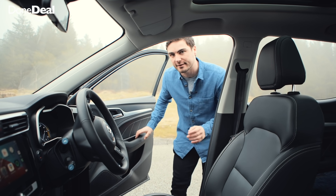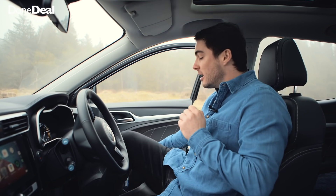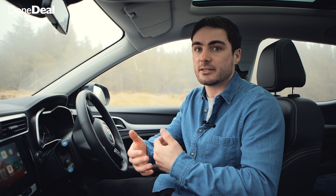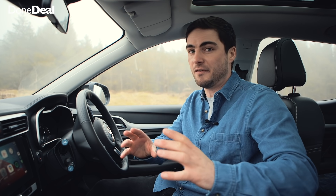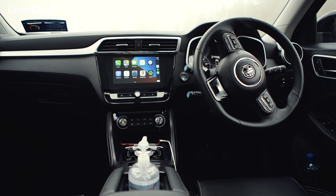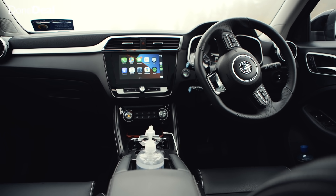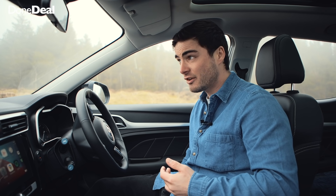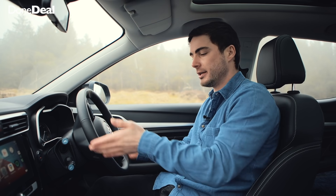MG is now a Chinese brand and I don't have a whole lot of experience with Chinese cars, so when I first sat in I was intrigued — but I was quite impressed. You can't compare it to a Mercedes, Audi, or BMW because it's not priced at that level, but compared to its Korean rivals it really does stack up quite well. The overall finish is very good.